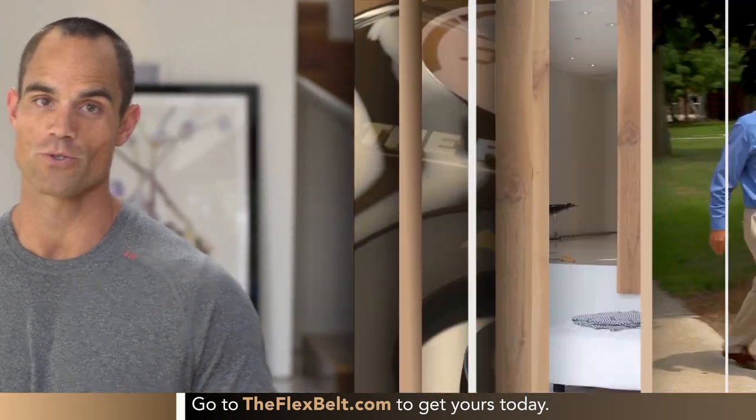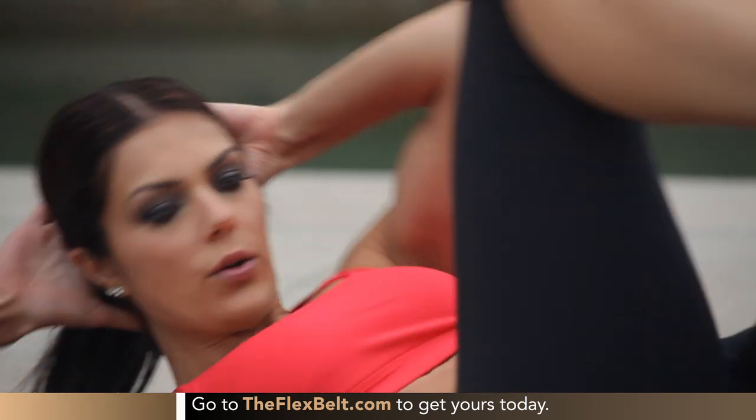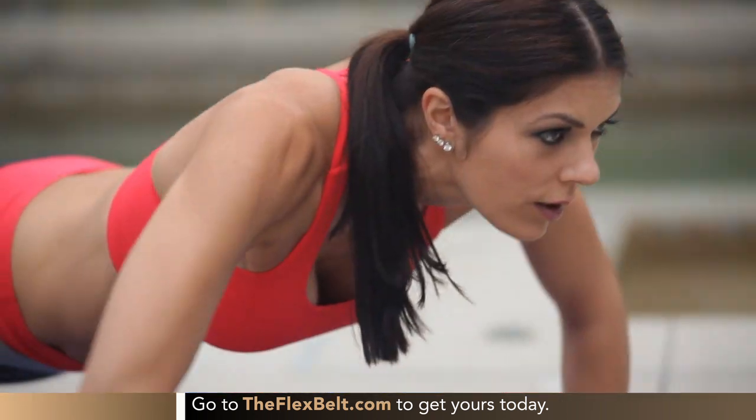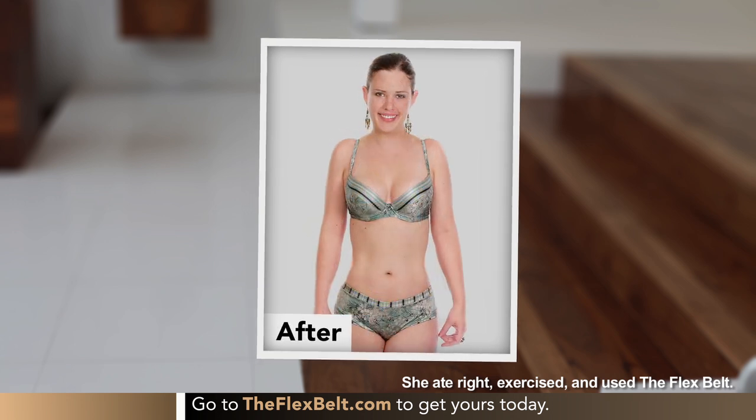The Flex Belt is guaranteed to work for you. It combines EMS with 10 different ab-activating programs, enabling people of every age and every fitness level to use an advanced training concept called muscle confusion. Dr. John Picari, professor of exercise and sports science at the University of Wisconsin, explains: if you do the same overload stimulus time and time again, your body gets used to it and tends to plateau. By constantly changing your workout routine, it maximizes the benefits because your body always has to adapt to a changing stimulus — in the field, we call that muscle confusion. The different programs in the Flex Belt mean you're always challenging the muscle in a different fashion, so your body never gets bored.